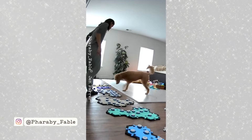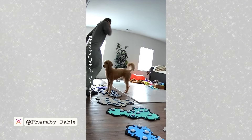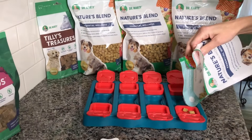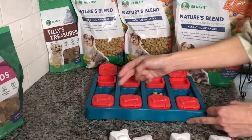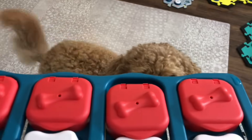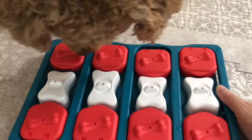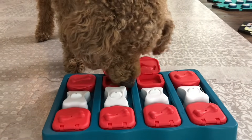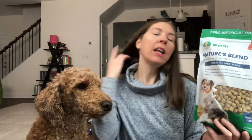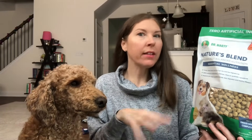You can also use it as a food topper or as a mix-in if you have a picky eater. We use it in puzzles a lot too. We do enrichment games throughout the day, so I'll put this in a puzzle for Farabee. A lot of times we put it in her topple as well, but when I put it in the topple I soak it, so it's a slightly different experience. You could also just put it straight in their bowl like kibble.